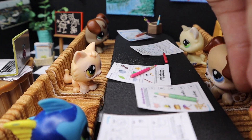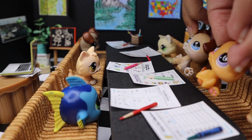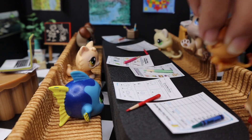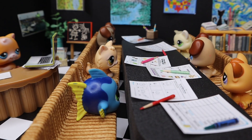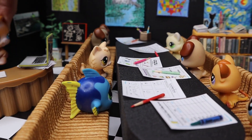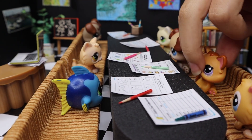Does anybody know the answer to that one? That's easy. Do rock paper scissors — oh darn. I think the answer is two. No, I'm sorry, that's not correct. Oh yes, it's three! You're correct.